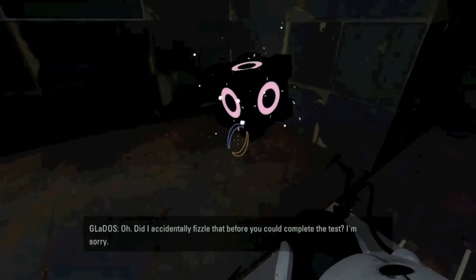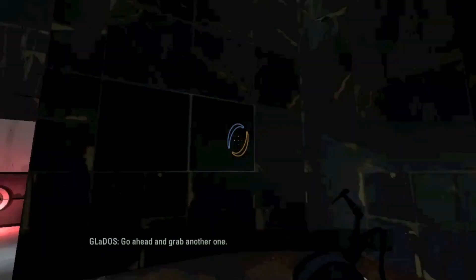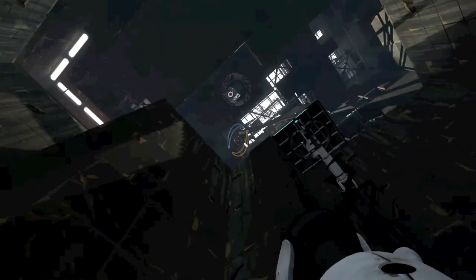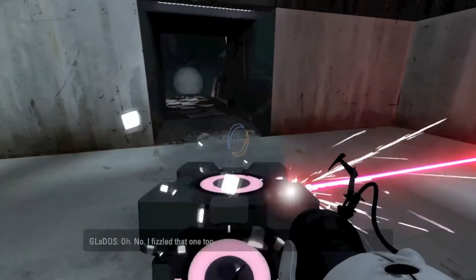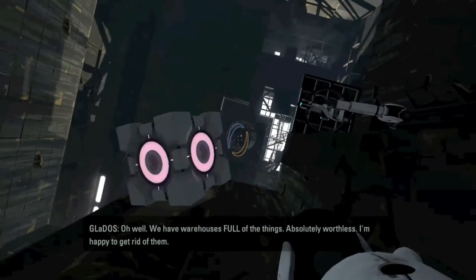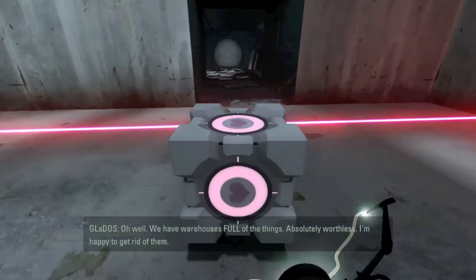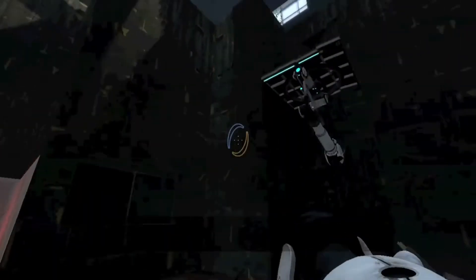Did I accidentally fizzle that before you could complete the task? I'm sorry. Go ahead and grab another one. No, I fizzled that one too. Oh well, we have warehouses full of the things. Absolutely worthless. I'm happy to get rid of them. Oh, that's nice.